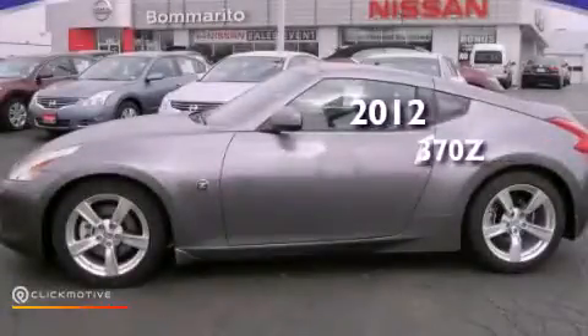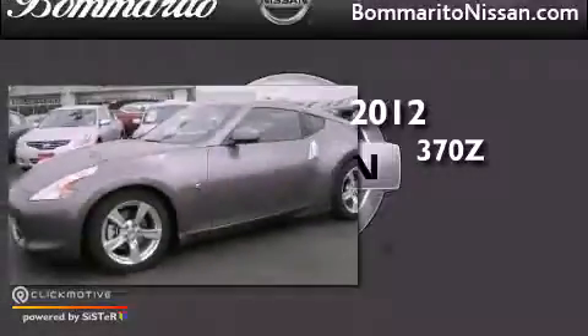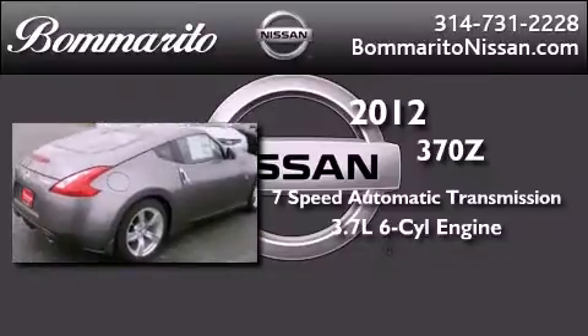This is a brand new 2012 Nissan 370Z. This car has a 7-speed automatic transmission and a 3.7-liter V6.